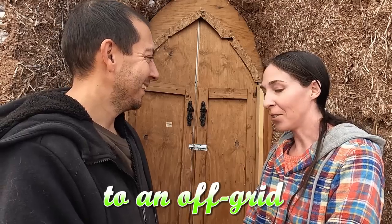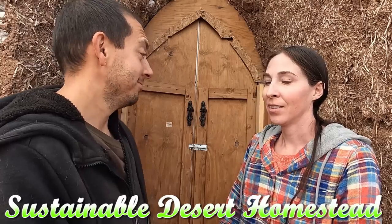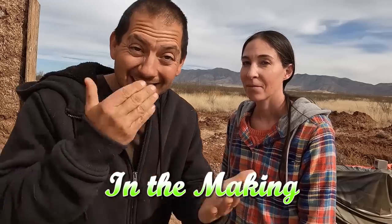There is like a whole reason why we did this door and why we want to make another door. What's the reason? I kind of want to know this too. So let's get at it y'all.